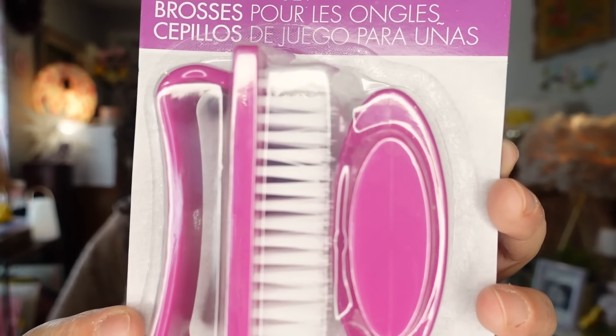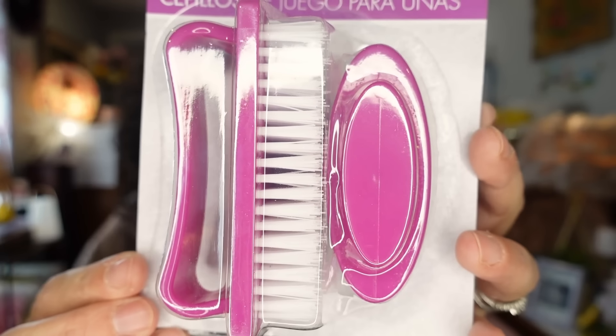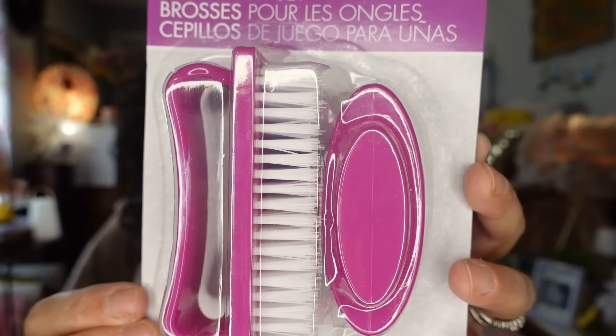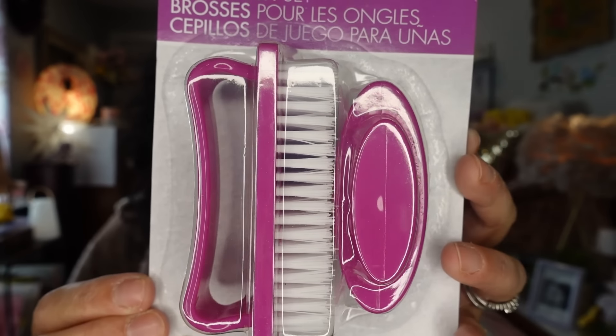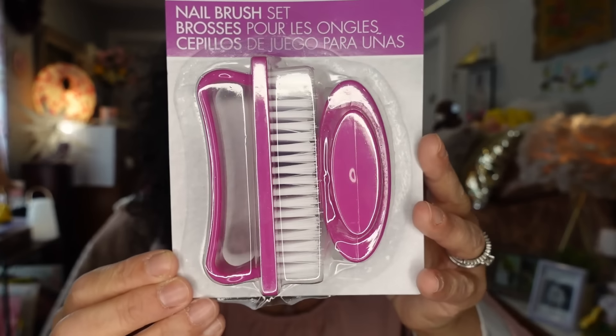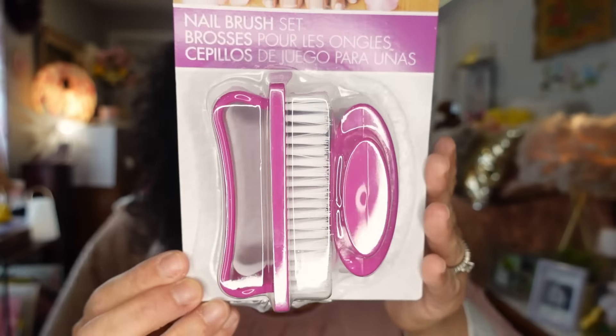The next thing I picked up was $1.25 and it's a nail brush set by Lori. We love our Lori products. It comes with two nail brushes — a bigger one and a smaller one. They had different colors and it was hanging at the end of the beauty aisle. I was in need of one so I picked one up.